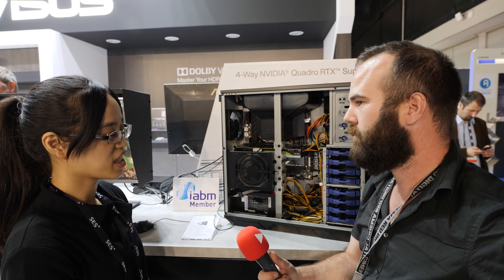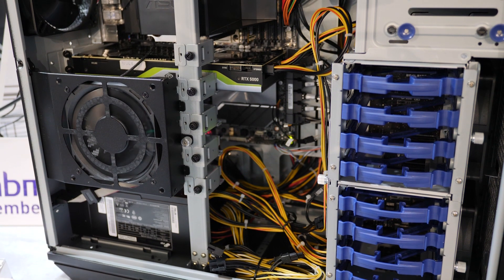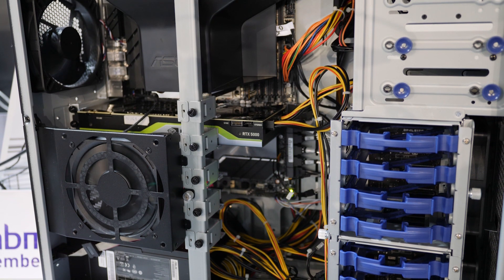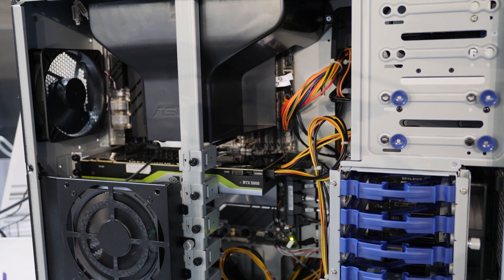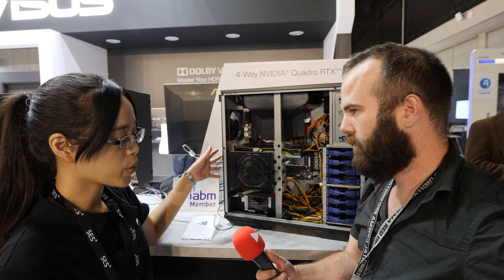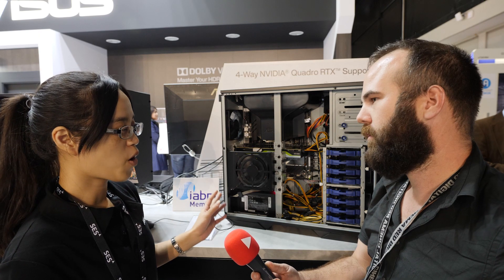This is the high-end workstation in our Pro Art line. It comes from the Pro R series and is dedicated to content creators. It is powered by the Xeon W3200 series CPU. One single CPU can support 64 PCIe lanes, so we can support 4-way NVIDIA Quadro RTX GPUs, 8 storage bays, SATA, SAS, NVMe, and 12 ECC memory slots.